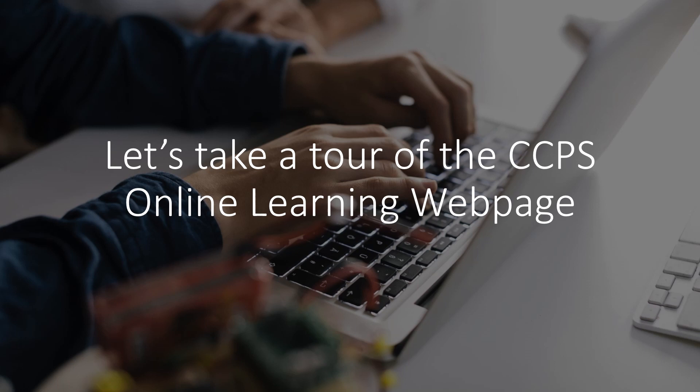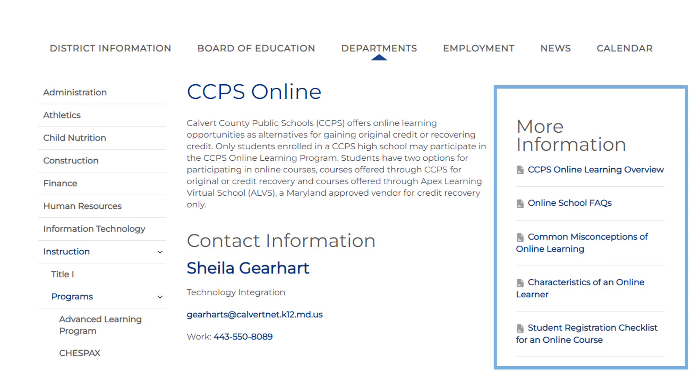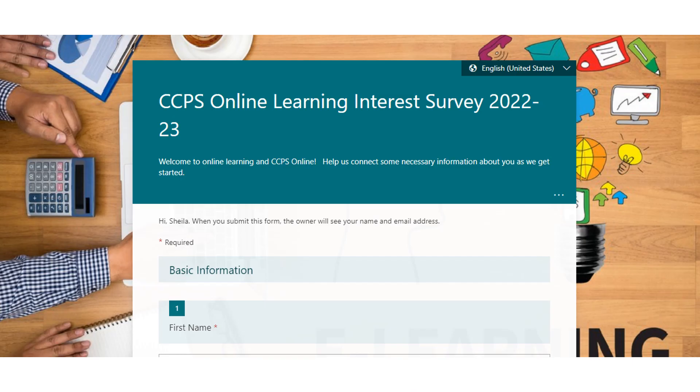Let's take a quick tour of the CCPS Online Learning webpage. Once you have landed on the Online Learning webpage, you will find links to resources that will provide you with more information to help answer questions you may have about our program. As you scroll down the page, you will come to a link that will take you to the Online Learning Interest Survey. It will be important for you to complete this survey so information can be gathered and your requests can be processed.